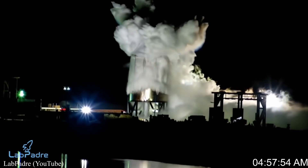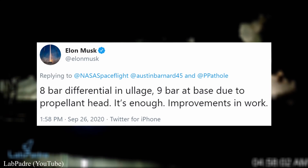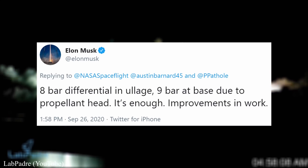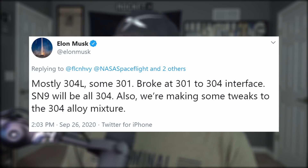Elon finally debriefed us on how the SN7.1 prototank did during its test to failure. She reached 8 bar at the top end where the liquid nitrogen boils off into a gas pressing on the upper bulkhead, and 9 bar at the bottom where the weight of the LN2 rests. It's enough, but improvements are in the works — 8.5 bar is what is needed for future manned flights. Surprisingly, it turns out the prototank was not made entirely out of 304L; there was some 301 stainless steel in the mix, and where the two met at the top of the tank is where she blew. SN8 is also not 100% 304L, but SN9 will be. SpaceX is making some tweaks to the alloy as we speak.